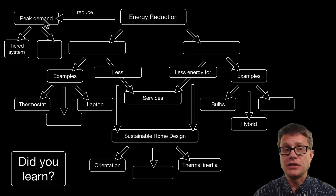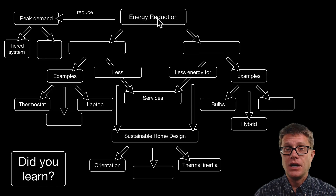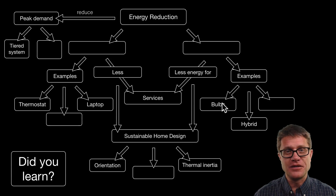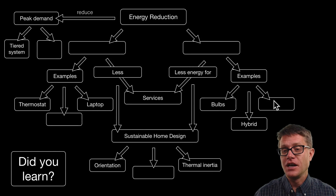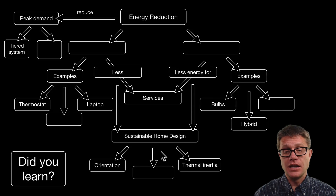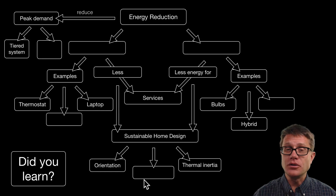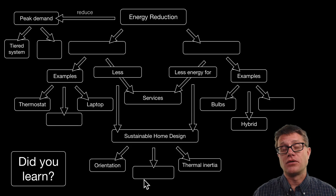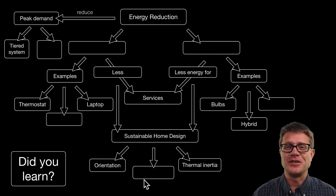To reduce peak demand we could use a tiered system or variable pricing. Energy reduction is conservation and energy efficiency. Examples of conservation: turn down the thermostat, walk or bike, use a laptop instead of a desktop. Examples of efficiency: use highly efficient light bulbs, get a hybrid, use Energy Star appliances. And we can use design — orient your house the right way, use passive heating and thermal inertia. Those are all ways we can reduce energy, and that is the best form of energy there is.